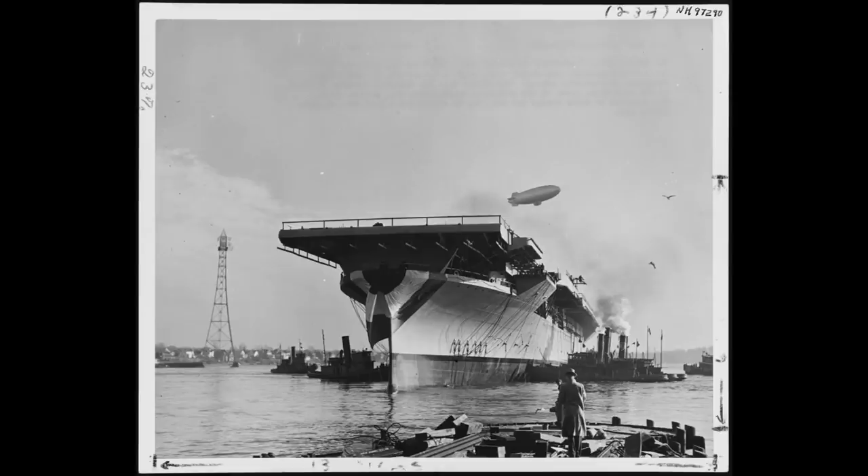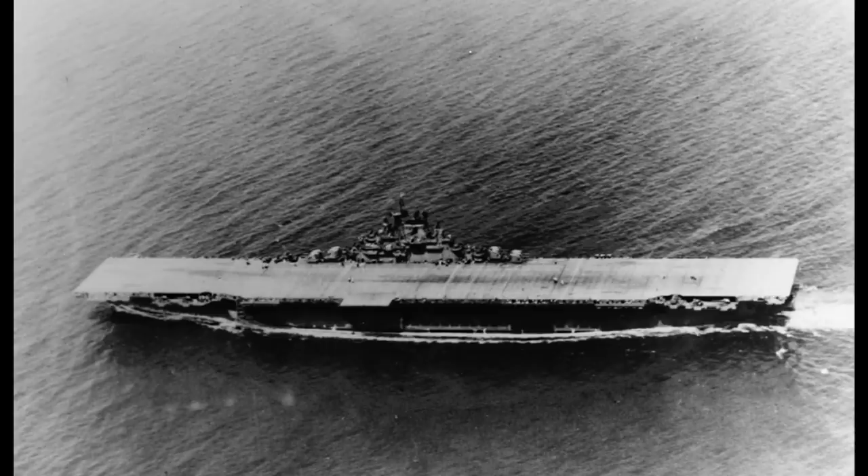However, this did not mean she was ready to head into combat immediately — the ship needed to take on her air group and conduct a shakedown cruise. This took most of the summer, and it was only in September that Bunker Hill was able to set out for the Pacific, arriving on station in November after a brief stop at Pearl Harbour.